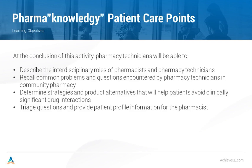Let's take a look at pharmacology patient care points. At the end of this activity, you, the pharmacy technicians, will be able to describe the interdisciplinary interactions of pharmacists and technicians — a very important one. We're also going to recall common problems and questions encountered by pharmacy technicians in the community pharmacy, determine strategies and product alternatives that will help patients avoid clinically significant drug interactions, and learn how to triage questions and provide patient profile information for the pharmacist. You know you're a member of a team. Maybe the pharmacist is the quarterback of the team, but we certainly need our technicians to be the offensive linemen and the running backs that protect the pharmacist and make the job possible.